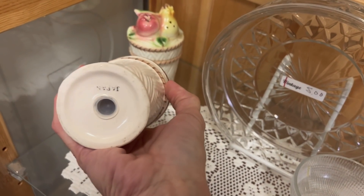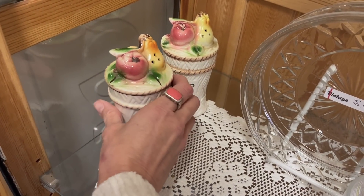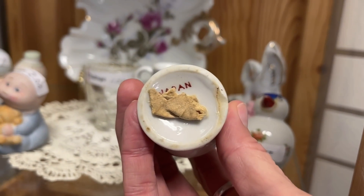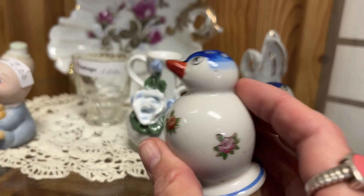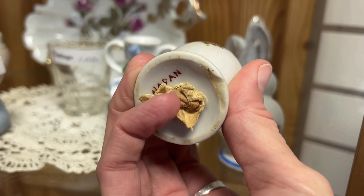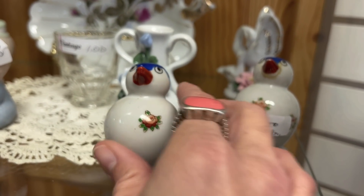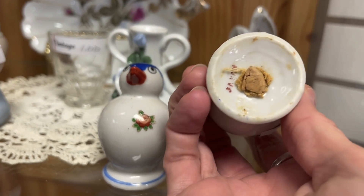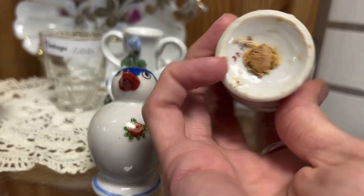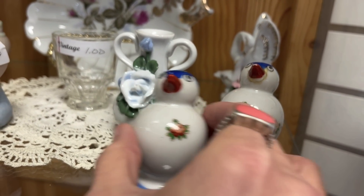Some pepper shakers. These are $5 for the pair. They don't have their stoppers, just a little piece of paper towel or something stuck in there. And this one — no, that's a piece of paper.